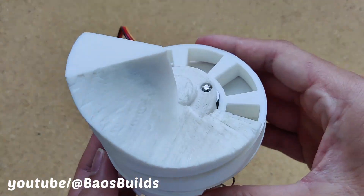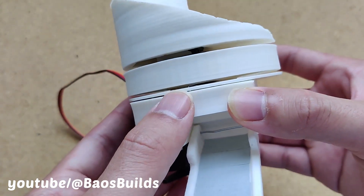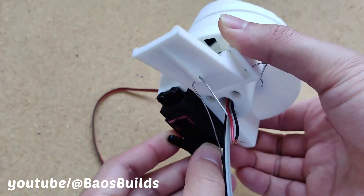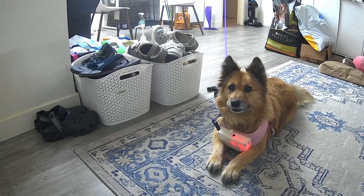We've got the new food dispenser built. This wheel will spin until a sensor detects a Pupford training treat is loaded in the staging area. Then when Bao earns a treat, this ramp opens to dispense the treat into her bowl. This is so much more reliable. Let's try it all together outside of her crate.